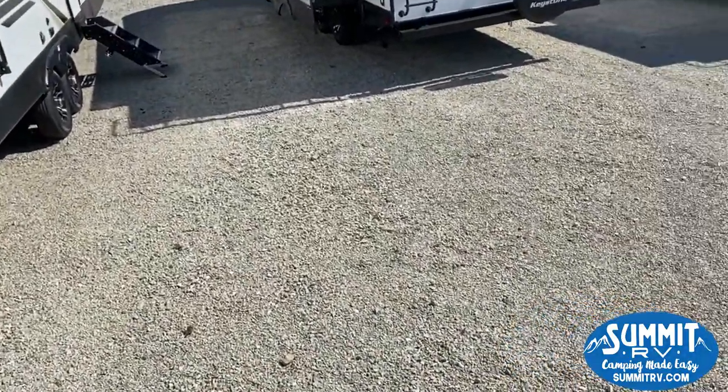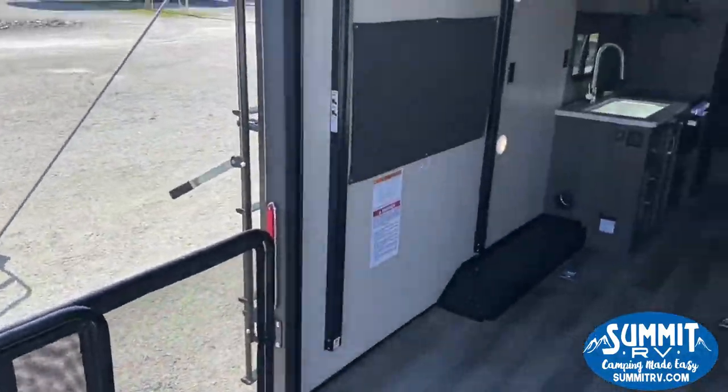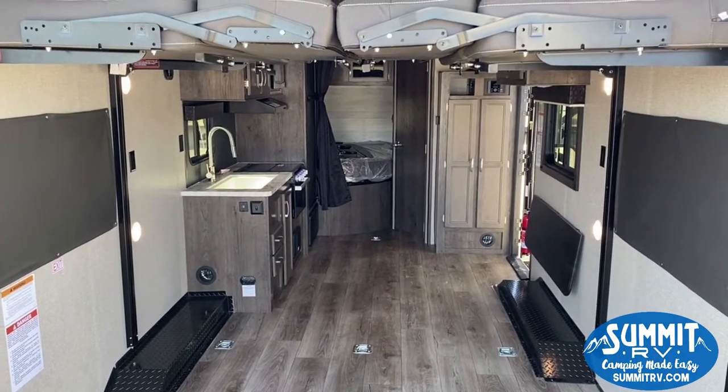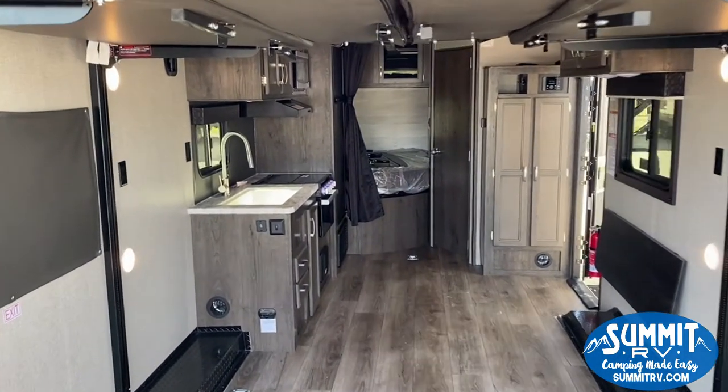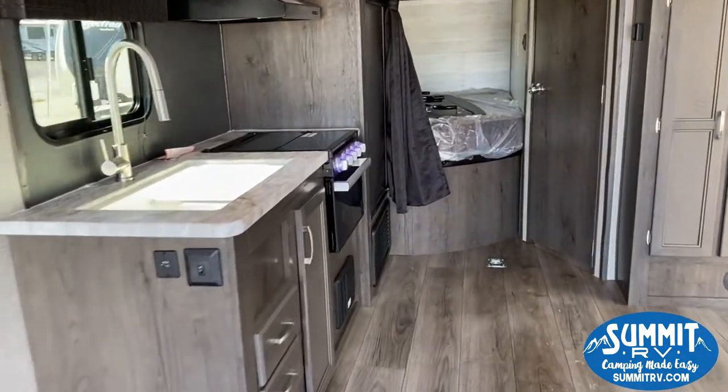Walk out here on the ramp — plenty of room. Sit out here and watch the race, watch the kids bicycle. If you want that outdoor feeling, this is the camper for you.